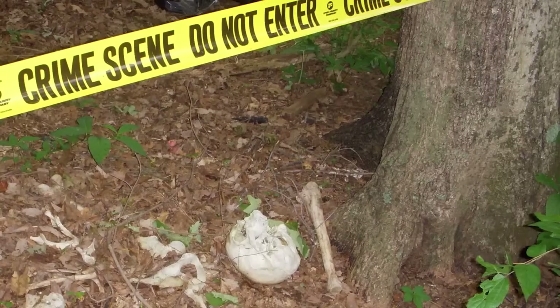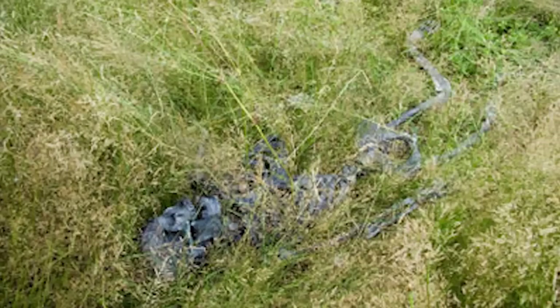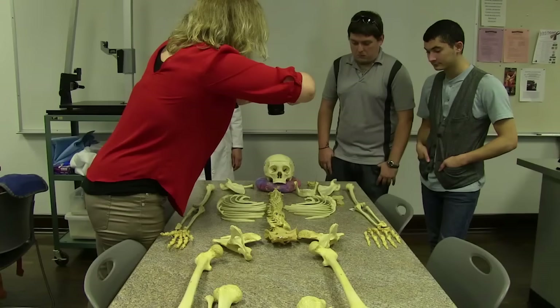One thing about being a forensic anthropologist is that almost everything you encounter is not the expected — almost everything is something new and interesting. It's usually the medical examiner, a coroner, or somebody in law enforcement that calls me in because they have some remains — either they don't know if they're human, or they know they're human and need interpretation of how the person died, what happened to them, who they were. I don't determine cause of death; that's the medical examiner's job, but I can advise them on my findings.